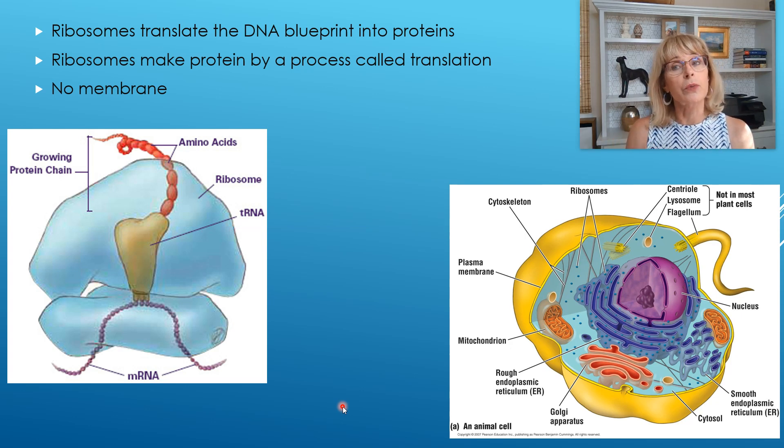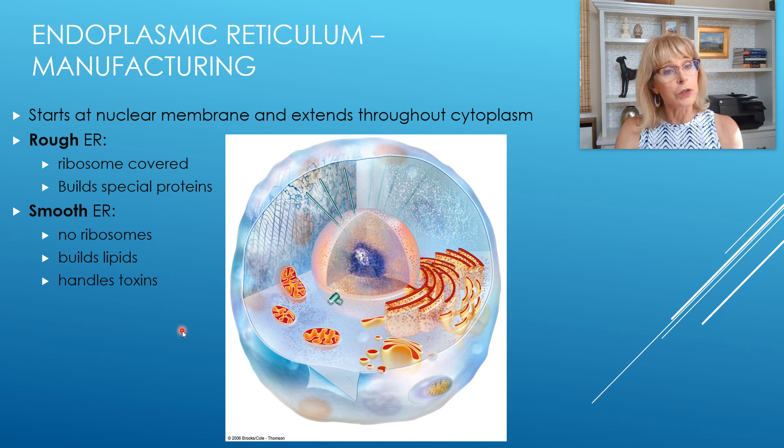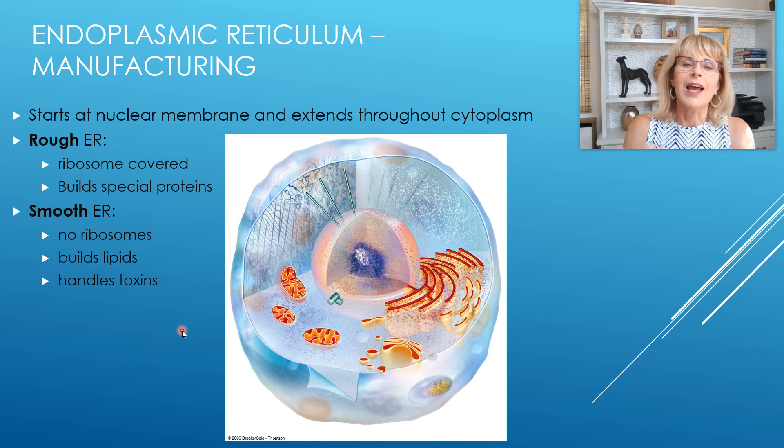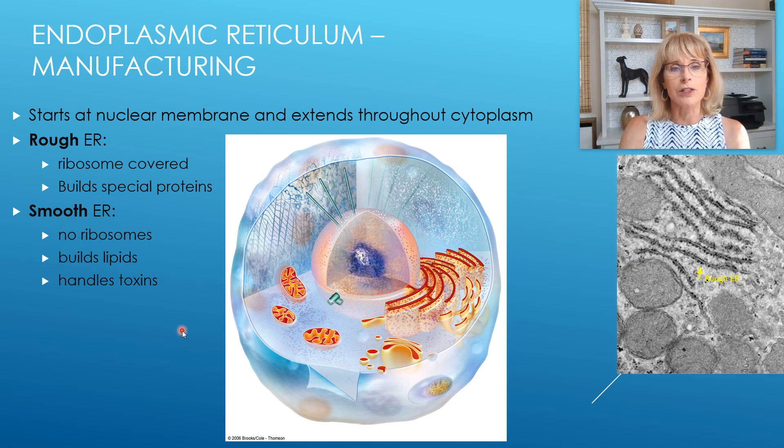We were talking about the endoplasmic reticulum. There are two parts to it. The rough endoplasmic reticulum is covered with ribosomes, which makes it look like sandpaper under the microscope, and those ribosomes allow it to make special proteins. The smooth endoplasmic reticulum has no ribosomes on it, so it does not make proteins — it builds lipids and also handles toxins.